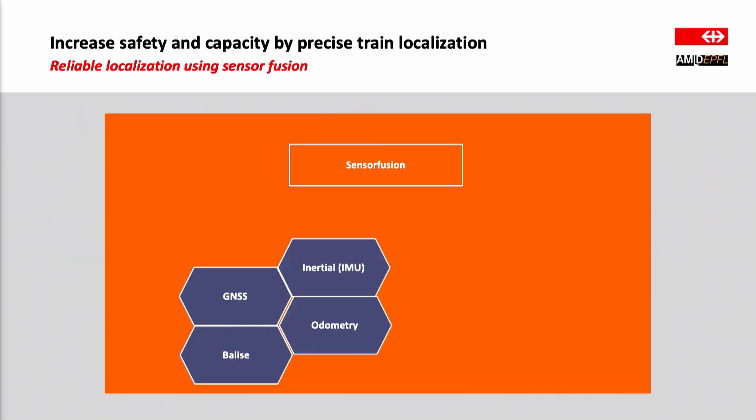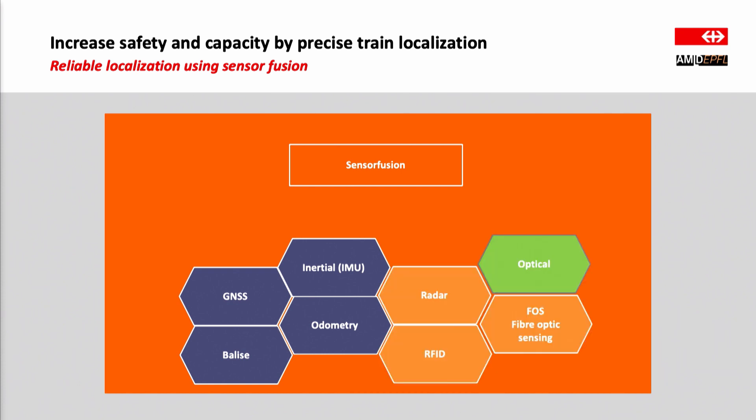To do this the idea is to work with a set of different complementary methods and approaches — if one of them fails or is not accurate enough, we will have other methods to compensate. At the moment we are mostly working with GPS and odometry systems together with fixed checkpoints along the tracks, the so-called baliza. However, we found that these methods are not accurate enough to guarantee the safety and accuracy standards we want, so we are also looking at other complementary methods — and this is where we come into play with optical localization.